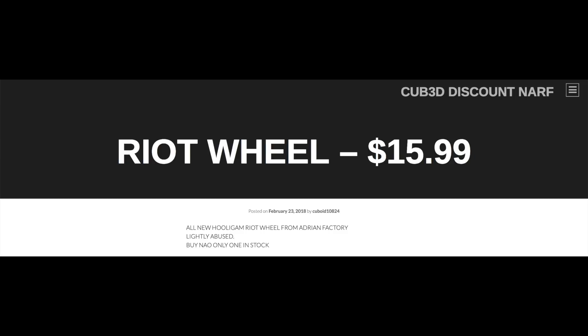Riot Wheel, $15.99. All new Hooligan Riot Wheel from Adrian Factory — lightly abused. Buy now, only one in stock, I guess it better go quick.